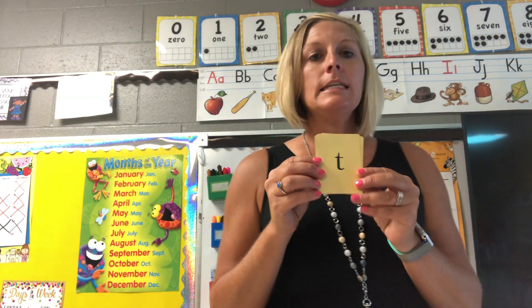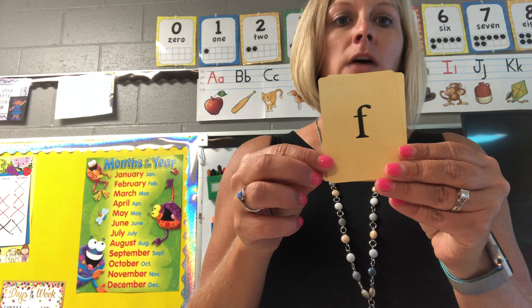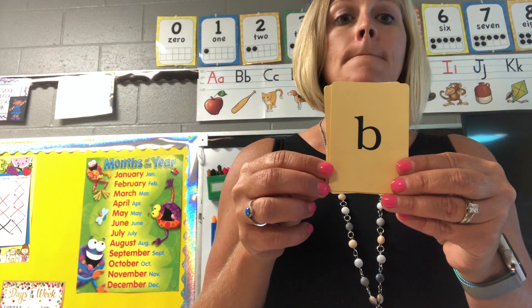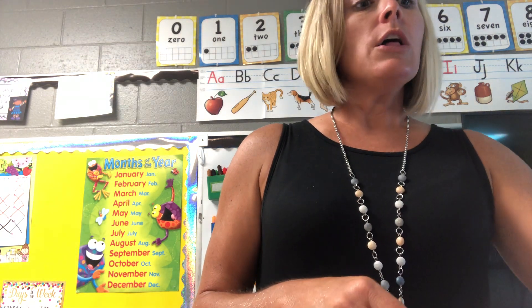All right, let's try the small ones. T — top, F — fun, B — back. Great job!